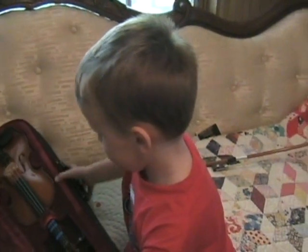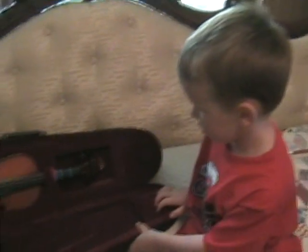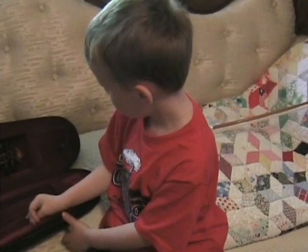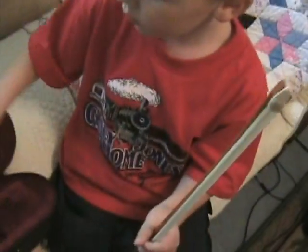Yeah. First you need to loosen your bow though. Get your bow and we'll loosen it a little bit. So this side where the bow goes? Either side. We just need to loosen it up. You know how I tightened it? We need to loosen it. To loosen it? Well, let's see how it fits in there.